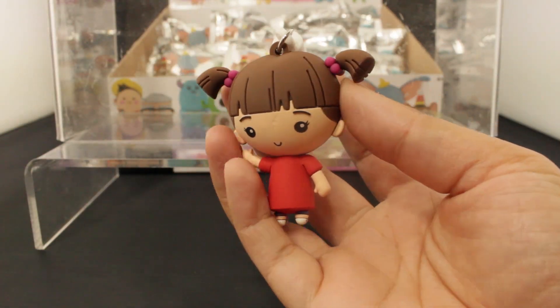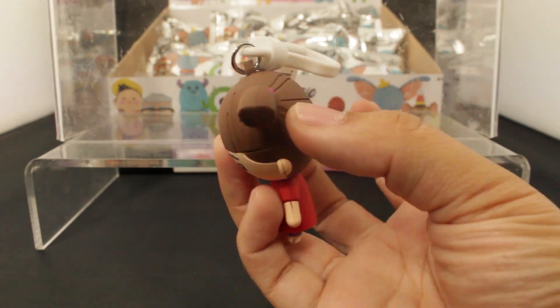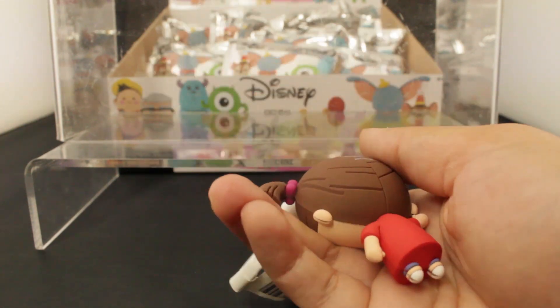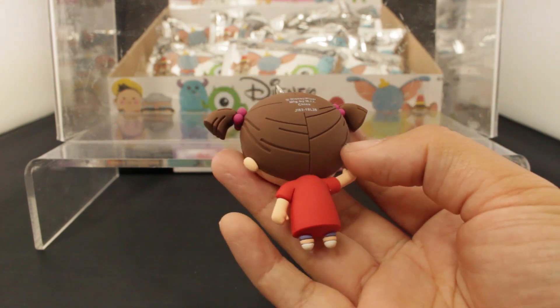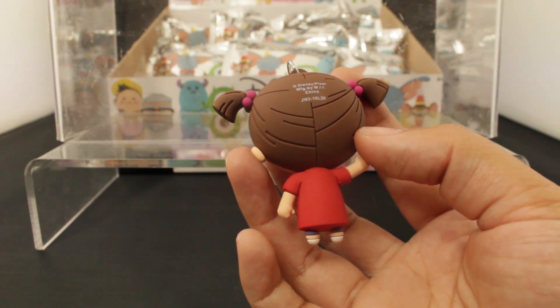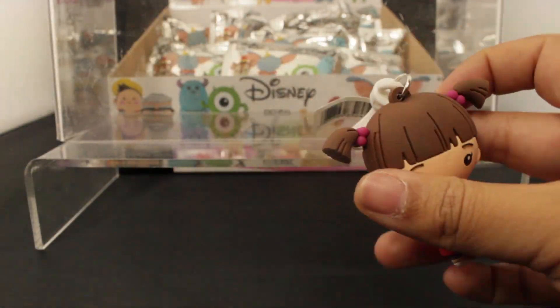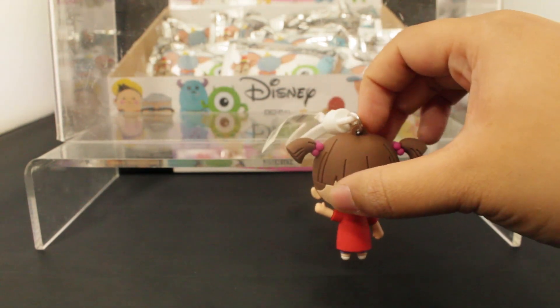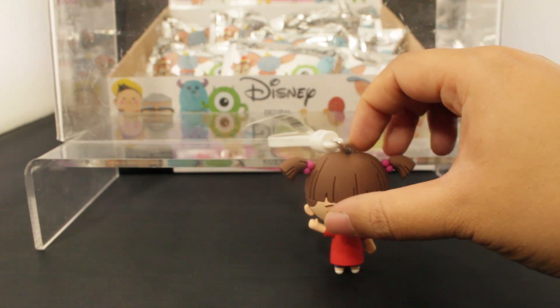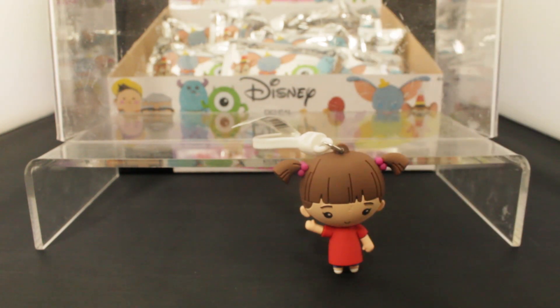Here is Boo from Monsters Inc. Super cute. Love the hair. This is the exclusive - there's only one Boo in each of the 24-pack boxes that you'll see in stores. So there's Boo, very cute.